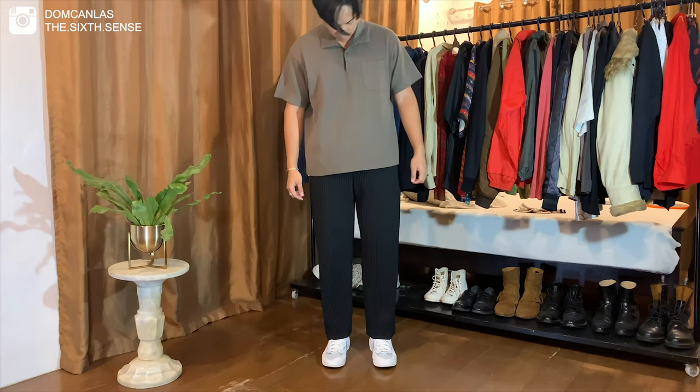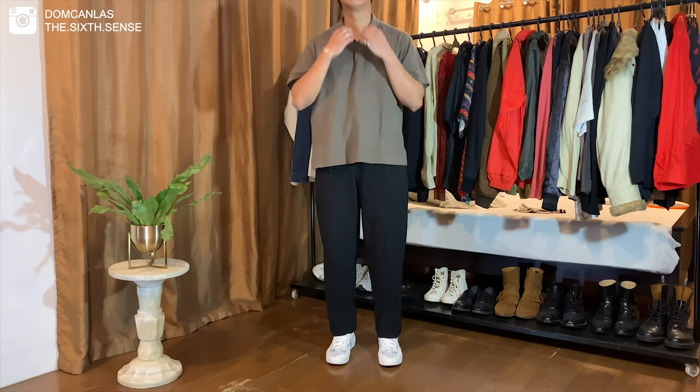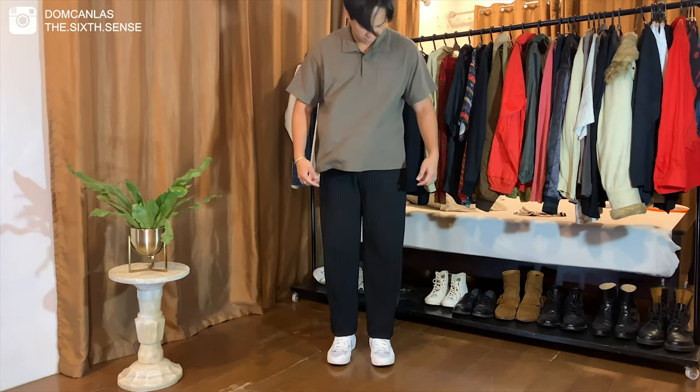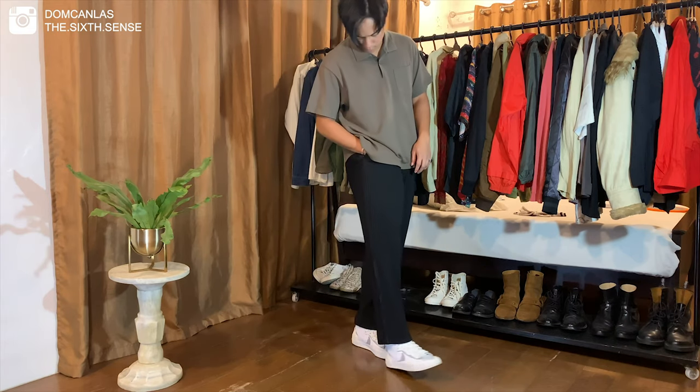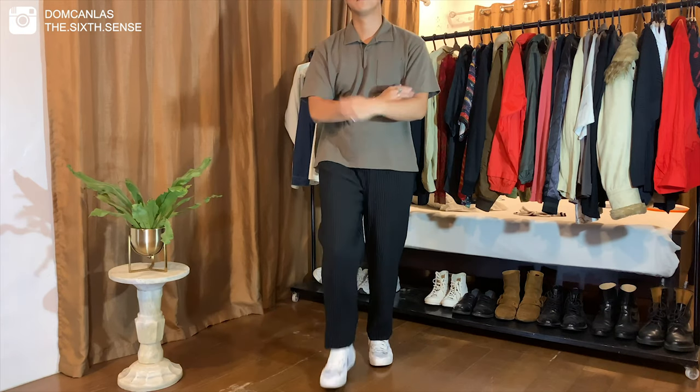For this outfit, I kept it fairly simple and casual. I'm wearing this Uniqlo engineered garments polo shirt with my Nike Sakai blazers. One of the best footwear to pair En Plissé trousers with are definitely high top sneakers.